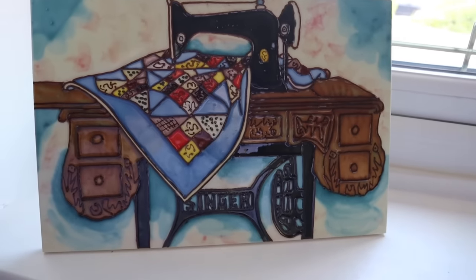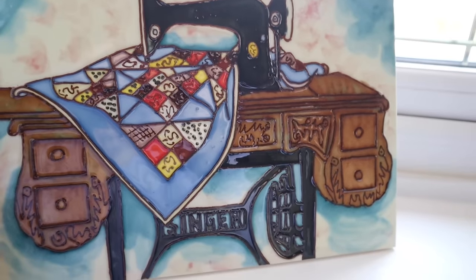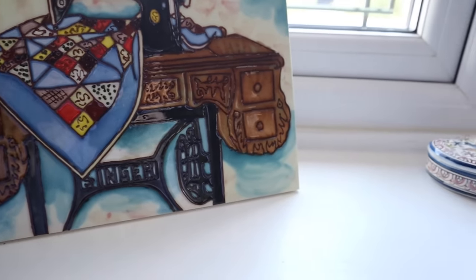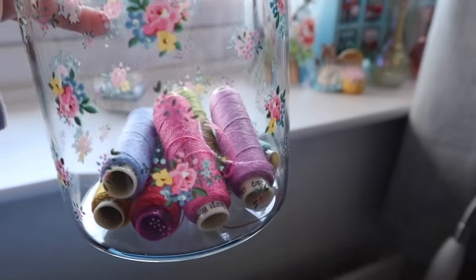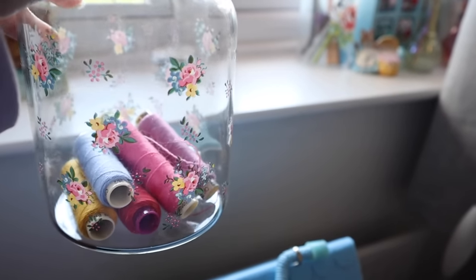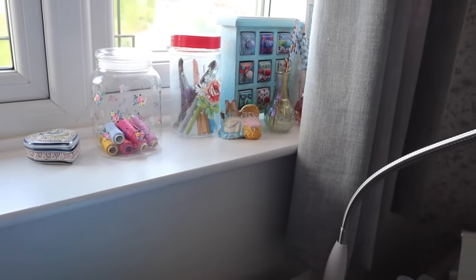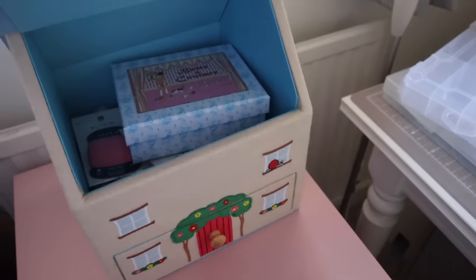Now this is something I've had for many years — it's another ceramic tile and my mum bought me this. It has a stand on the back so it can stand up, but you can also hang it on the wall and I just really love it, it's so special. And this is a new glass jar that I recently bought which I just thought was so pretty, and I've temporarily put the Wonderfil Alana woolen threads that I recently bought in there. They're not going to stay on the window ledge because I know the sun will eventually fade them, but I just thought it looked pretty for the time being.